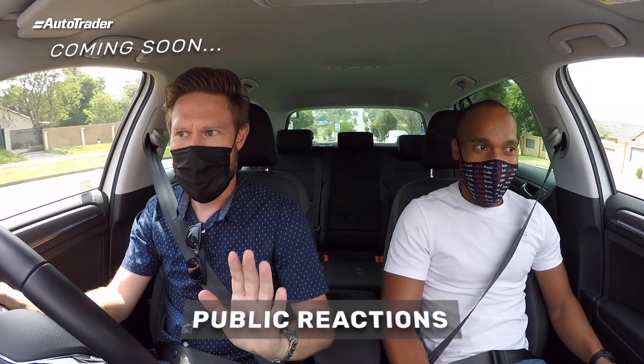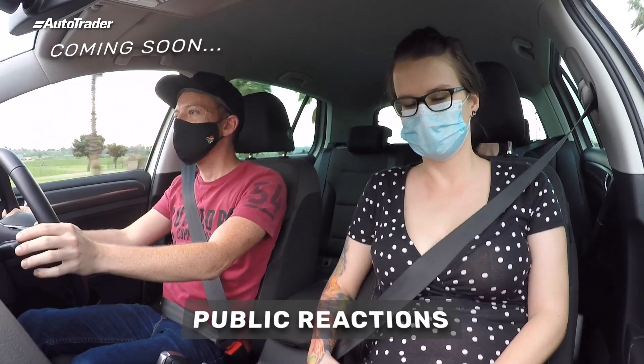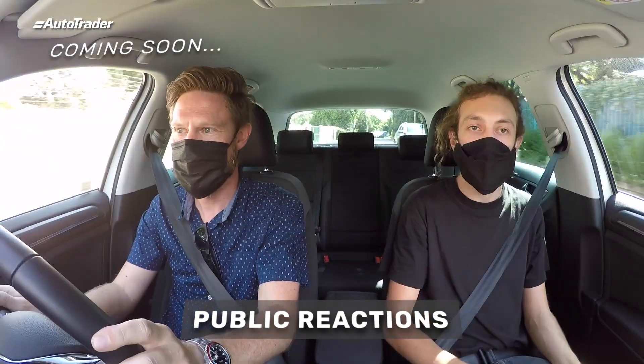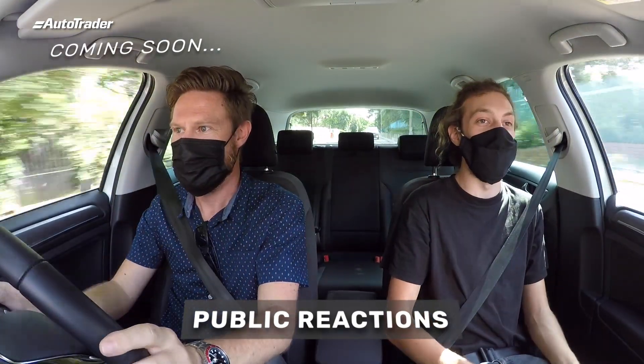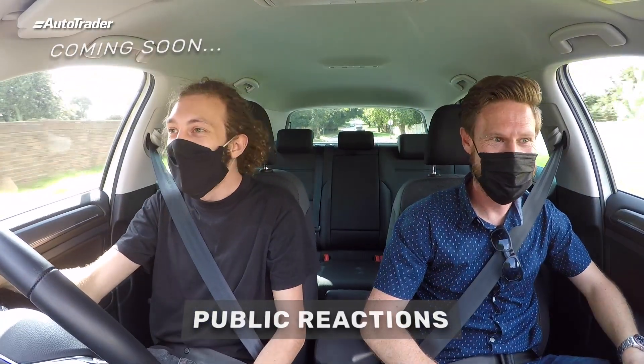So while I'm driving like this, I can just put my foot down — and what? There's no kick down. Oh, that's nice. Wow, that is instant. Oh my. Okay. It's scary.